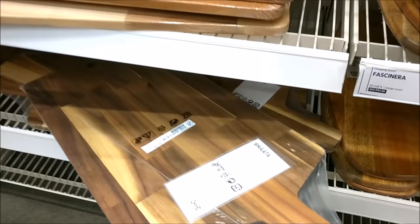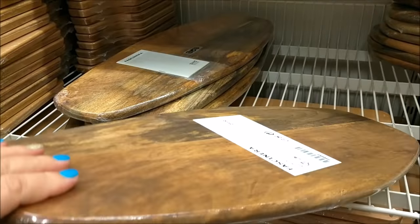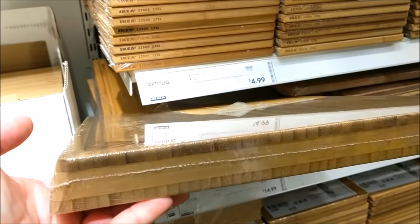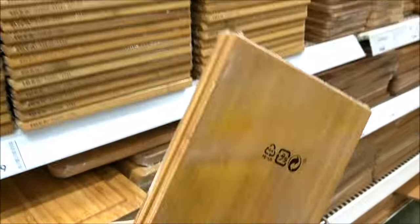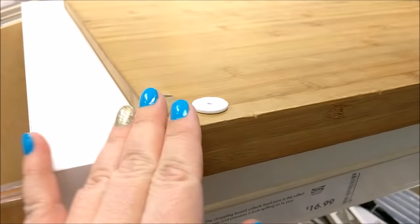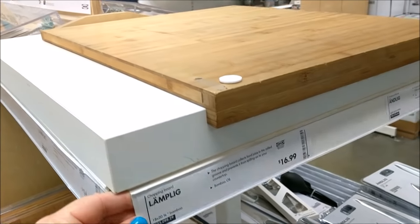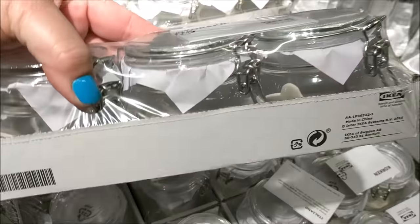You guys, you could probably fit like a turkey and a ham on here — it is huge. They also have one that's a little bit longer than the other one we just saw. And they have this very thick one with a nice well around the edge, plus plenty of the little ones — two stuck together for $4.99. This one I was very impressed with — it has a nice little lip on it for your counter, which would be really handy if you don't have a great built-in cutting board. That little lip will help it sit right on your counter. Now, cutting boards scream farmhouse, but so do jars.